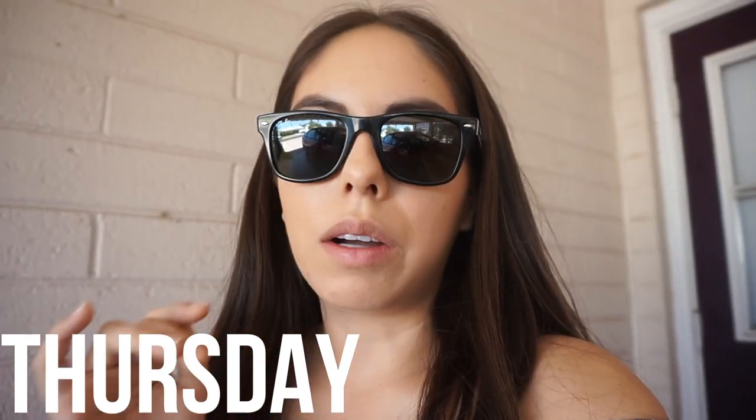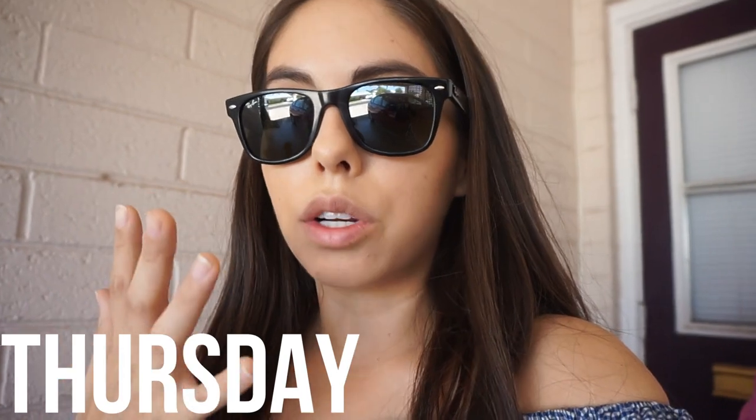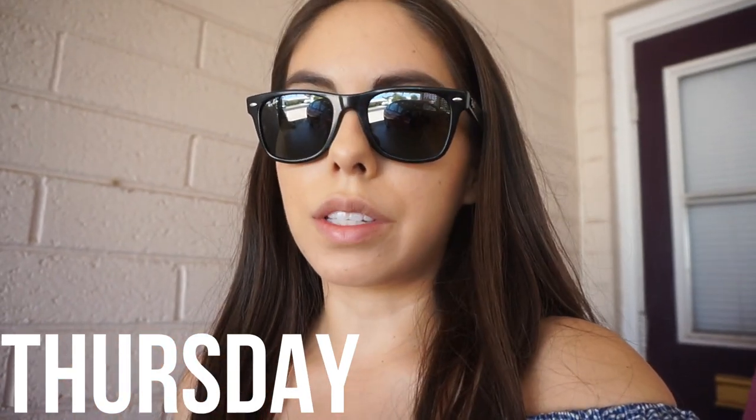I'm forever wearing sunglasses outside now because I'm starting to notice the fine lines under my eyes. Jeffree Star says one of his beauty tips is to wear sunglasses to protect the area around your eyes. Also wearing this Zara top — I'm sure you guys are already tired of it, but it was in our favorites video because it is honestly a favorite. I love this top. If it came in numerous colors I would buy them all — it fits perfectly and it's off the shoulder.